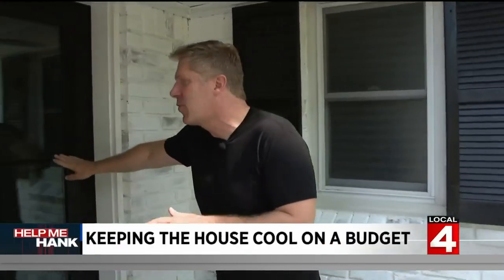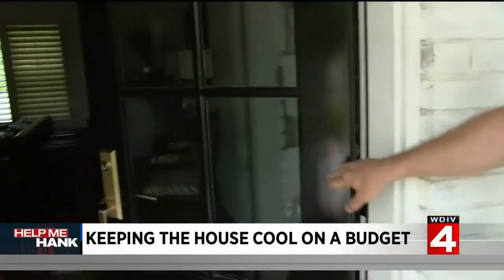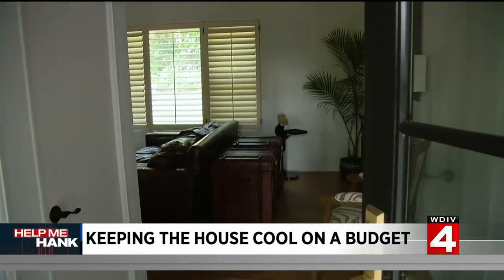Finally, the warmer weather is here, but the cost to cool your house, it is rising. So this morning, I'm talking with the experts. I'm going to show you what you can do to keep your house cool and also to save some cash.